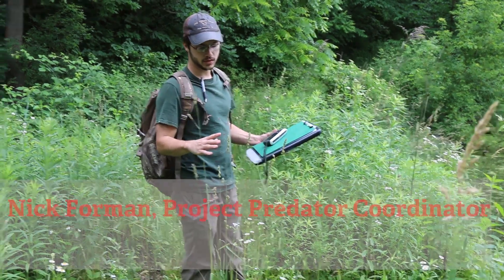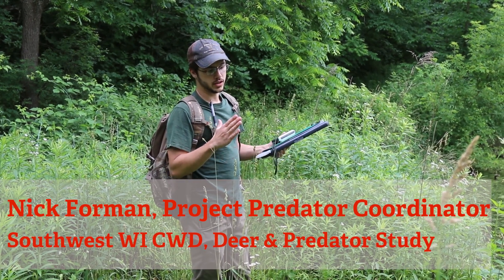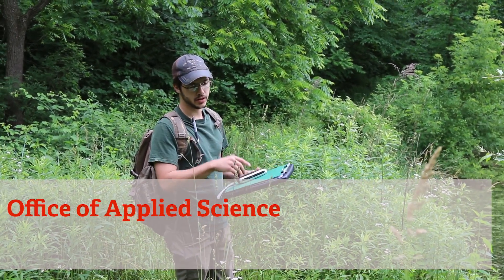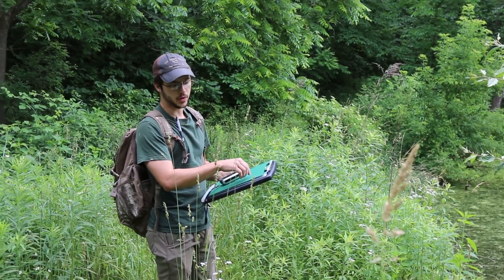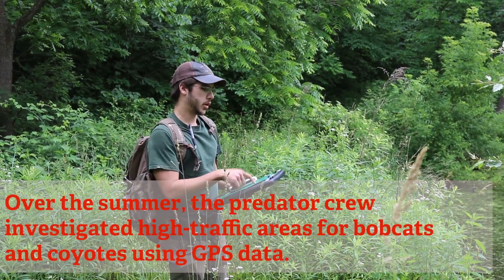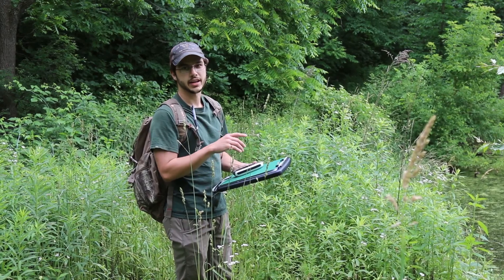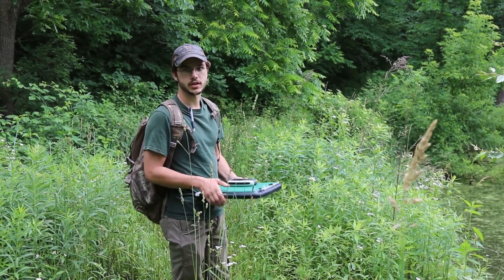We've got a coyote that we have GPS collared and during the summer and a few other months throughout the year we look at the points they have for a week or two-week period. If we see that they're spending more than a couple hours at a single point, we assume there's something of interest to them. We go out and investigate those points to determine whether it's a predation site, rest site, den site, or something like that. Right now we've got the coordinates for one of those points and we're heading up to check it out.